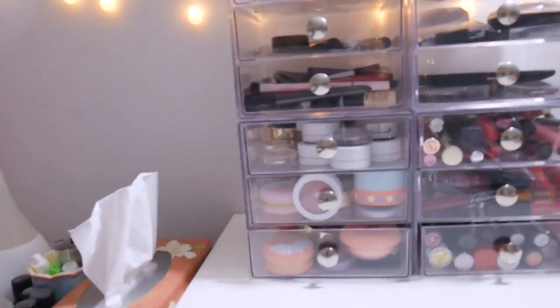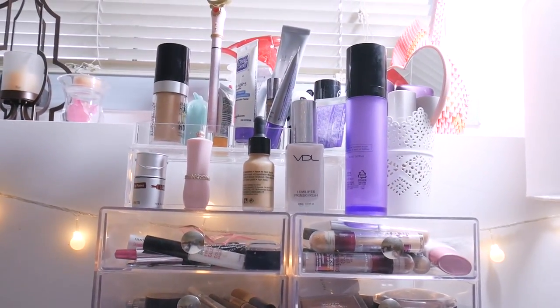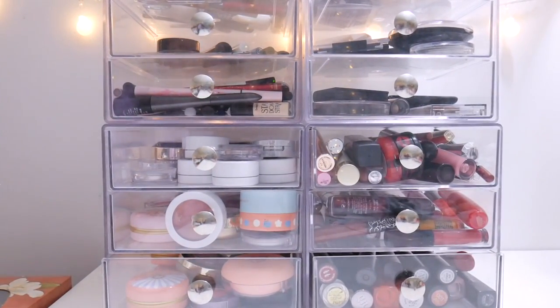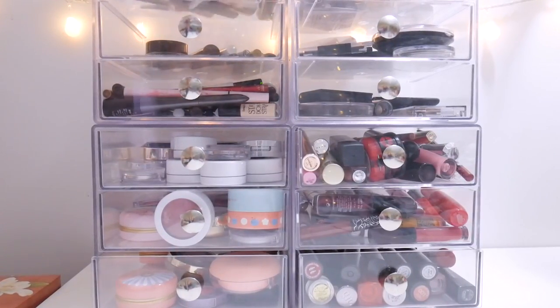So what we're gonna do first — oh, I forgot, right up here I keep foundations and extra skincare stuff. I'm gonna go drawer by drawer to clear stuff out. Let me see if I need to clear anything out.